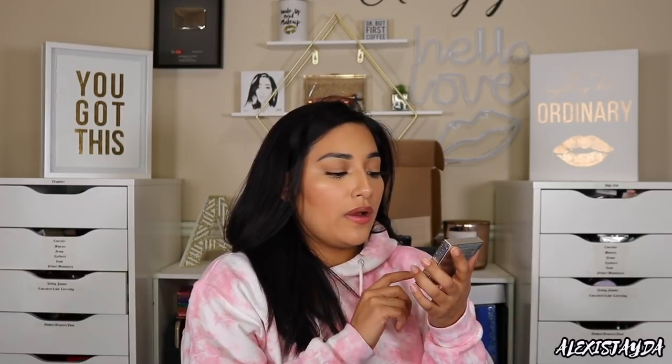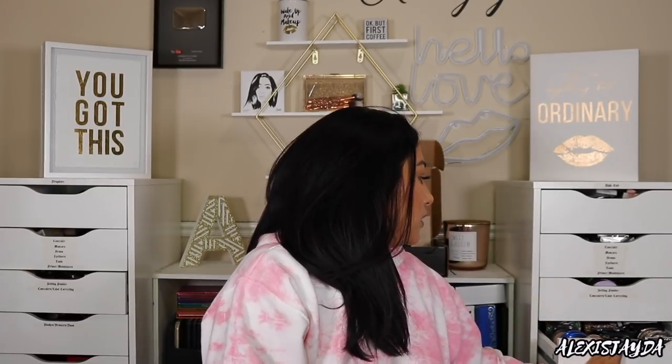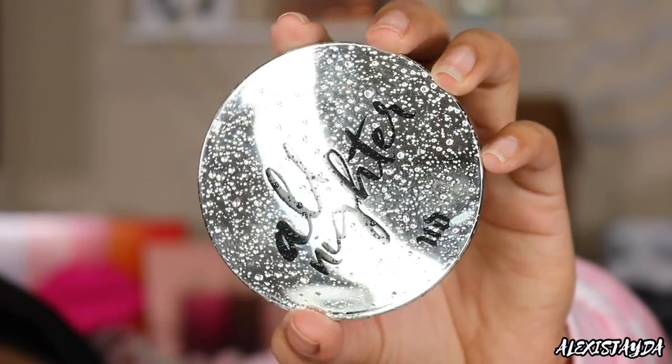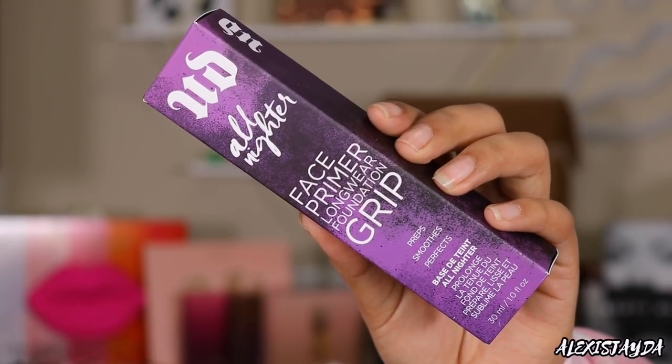Next package is from Urban Decay and it says 'Legends Never Fade.' It says number one makeup setting spray in the US. The all-nighter fam has earned cult status in the beauty community and it's only getting bigger and better. We got the Urban Decay All-Nighter long-wear mattifying weightless waterproof setting powder — I do have this one and I love it. I love to apply this all over my face and I love the droplets on the packaging. And this is new: the Urban Decay All-Nighter Face Primer Long Wear Foundation Grip. That is so nice.